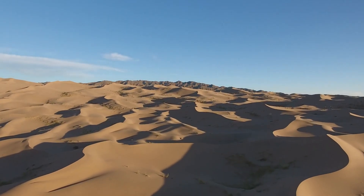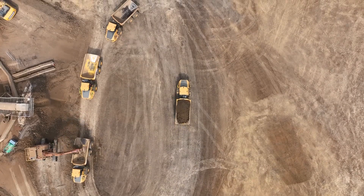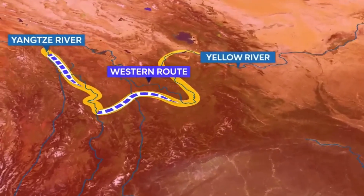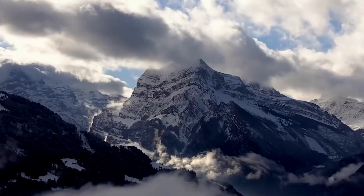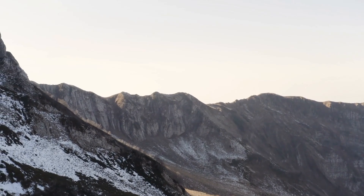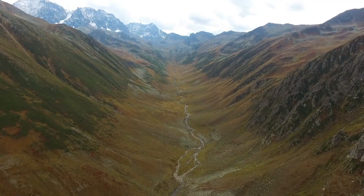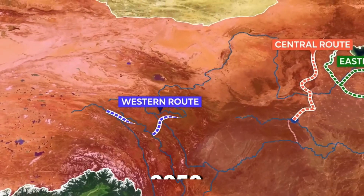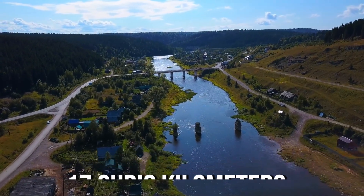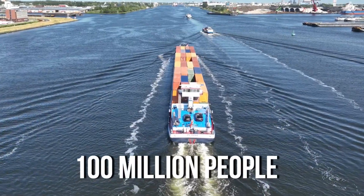The western route of China's South-North Water Transfer Project is still being planned and is considered the most difficult to build compared to the eastern and central routes. This route aims to connect the Yangtze River with the Yellow River by passing through the Qinghai-Tibet Plateau, which is about 3 to 5 kilometers above sea level. The challenging terrain and harsh climate make the construction extremely difficult, requiring engineers to cut through mountains. It's estimated that the western route will be finished by 2050 and could provide up to 17 cubic kilometers of fresh water annually to the northern provinces, potentially benefiting nearly 100 million people along its path.